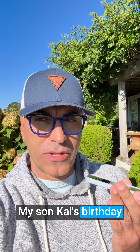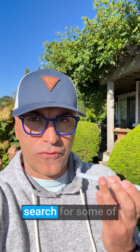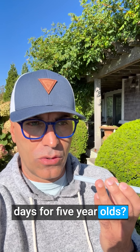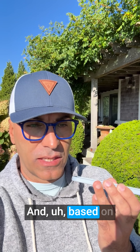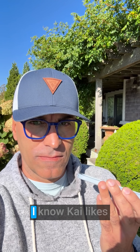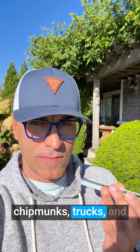My son Kai's birthday is coming up. I want to buy something for him. Can you do a web search for some of the hottest toys these days for five-year-olds? And based on his likes — you know his likes, right? You know Kai likes Legos, birds, squirrels, crabs, chipmunks, trucks, and emergency vehicles.